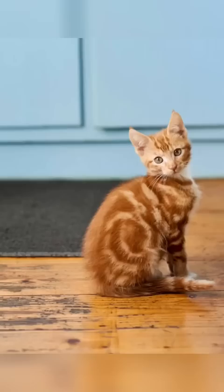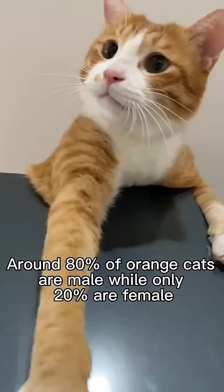And they get freckles on their little noses and lips. Around 80% of orange cats are male, while only 20% are female. And orange male cats weigh more than male cats of other colors.